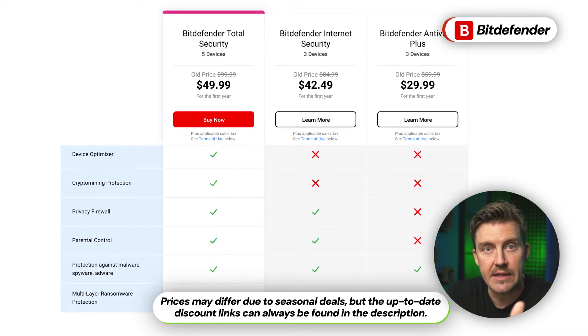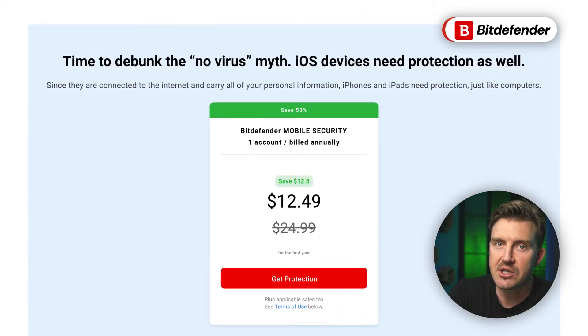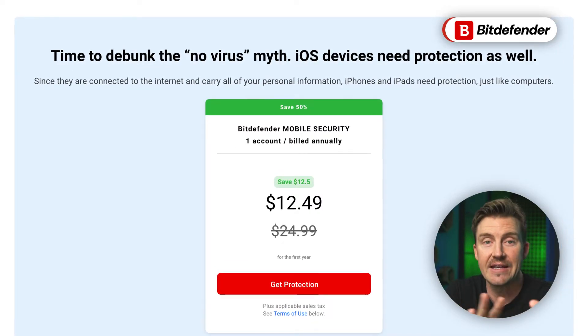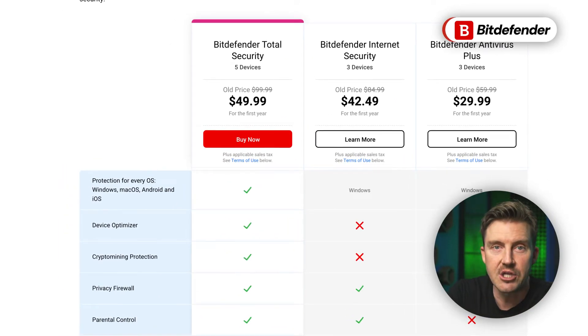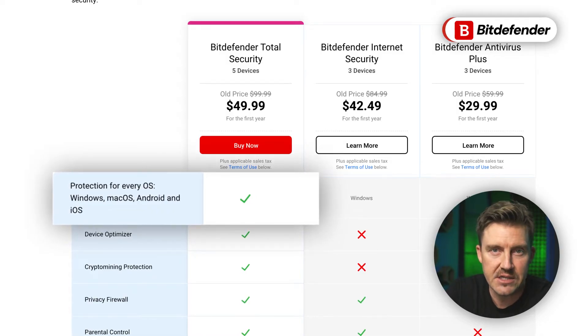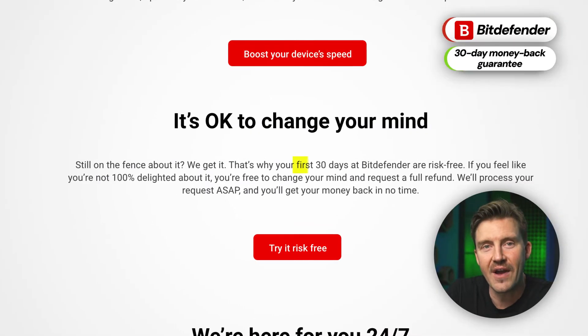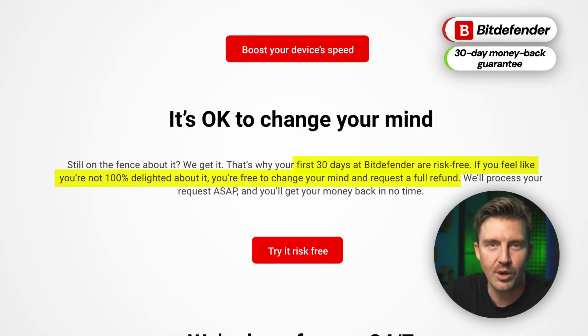What about Bitdefender's pricing and subscription plans? If you plan to use Bitdefender only on your iOS device, you should get the mobile security subscription as it covers your iOS device only and is also cheaper. Another option is the Bitdefender Total Security package — although it costs more, you can use it to protect all of your devices across operating systems, which is definitely worth it. Can you get Bitdefender for free? The answer is actually yes, but the features are limited. As usual, the provider offers a 30-day money-back guarantee so that you can test the full application yourself without worries.